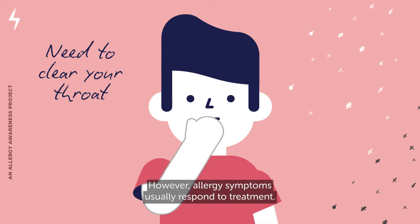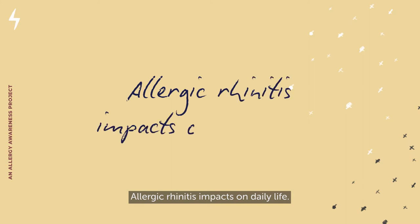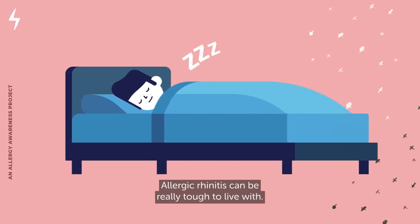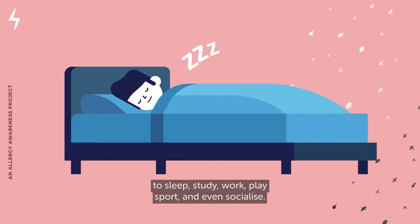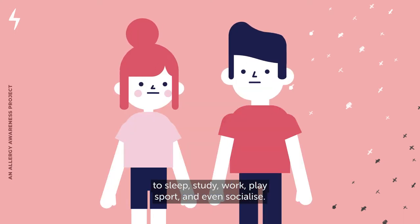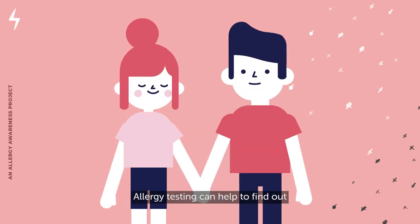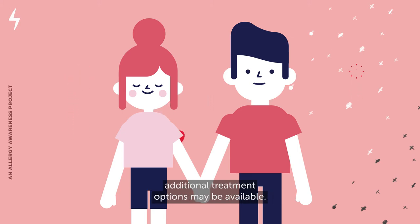However, allergy symptoms usually respond to treatment. Allergic rhinitis impacts on daily life and can be really tough to live with. It can affect your ability to sleep, study, work, play sport, and even socialise. Allergy testing can help to find out what's causing your symptoms, and depending on the allergen, additional treatment options may be available.